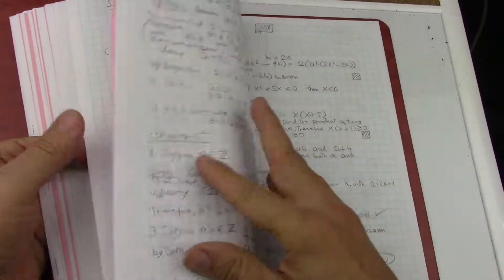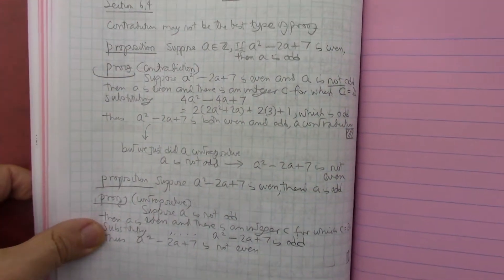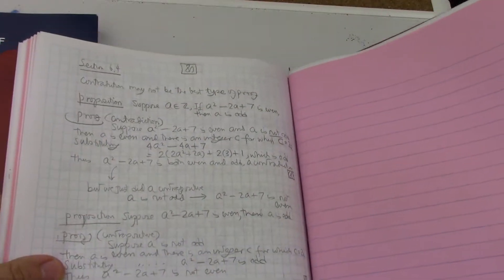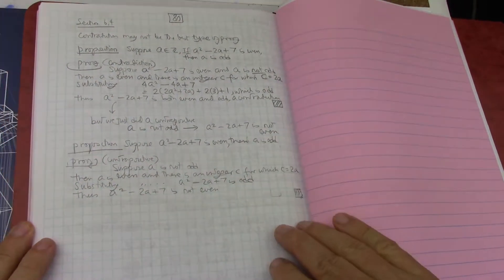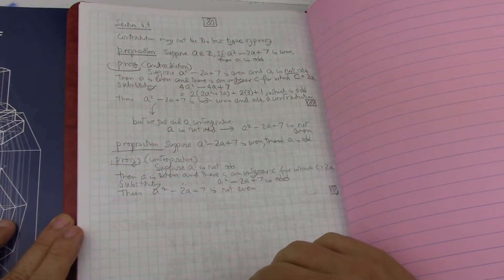I think I'm about on pace. I have some lecture notes that I've taken for chapter seven already, but here I am at page 80 — you can see that there. Page 80 is the end of chapter six.